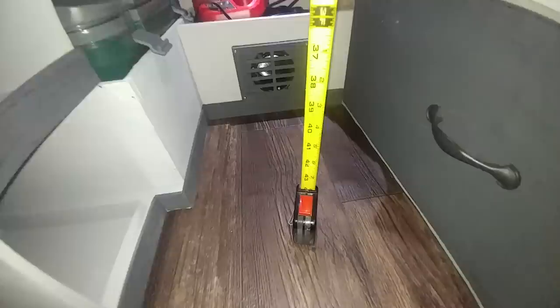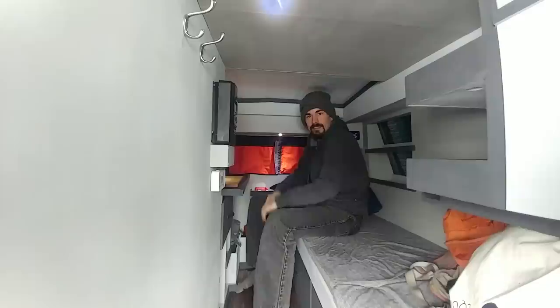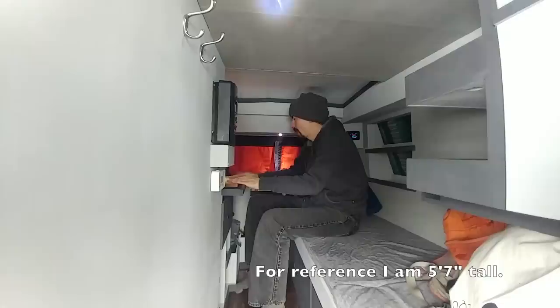Alright, the next measurement — get your tape measure ready. Floor to ceiling: about 46 inches. So I can sit like this if I'm eating a meal or on the laptop or whatever, and if I want to relax I can kind of stretch out like this.